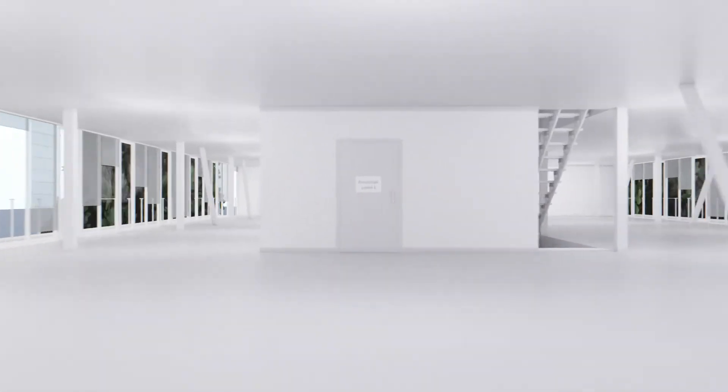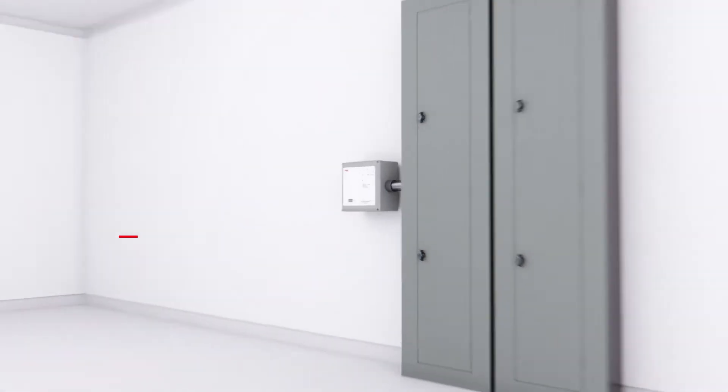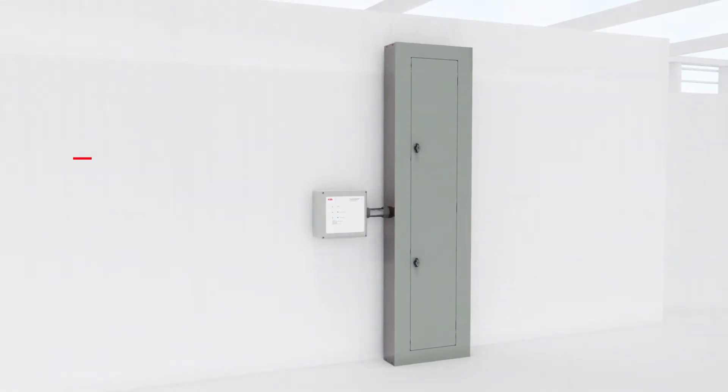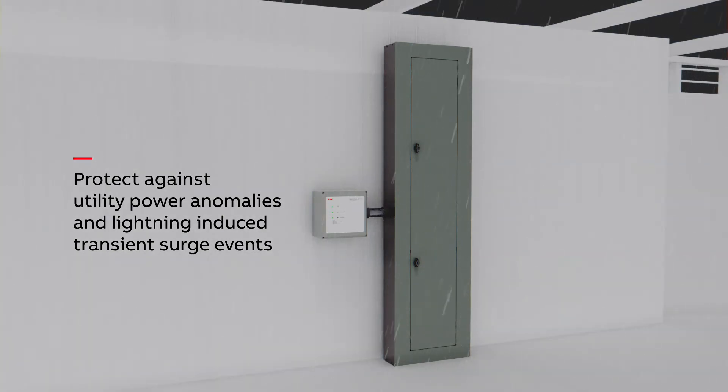ABB introduces CurrentGuard CG-3 and CurrentGuard CG-P3. These powerful CurrentTech surge protective devices help protect against utility power anomalies and lightning-induced transient surge events.